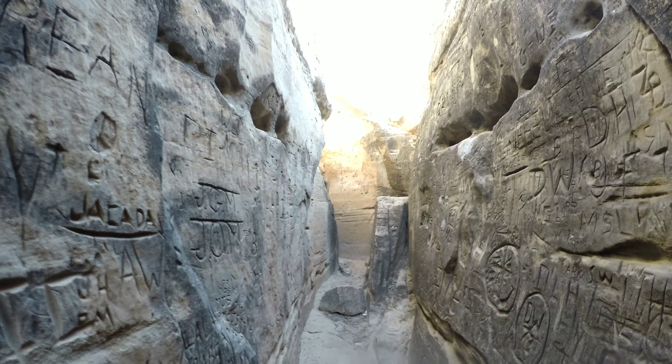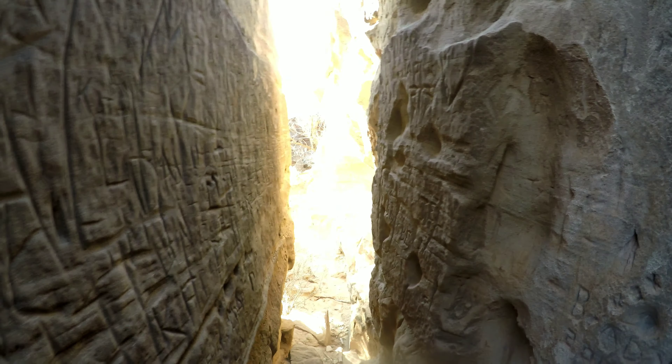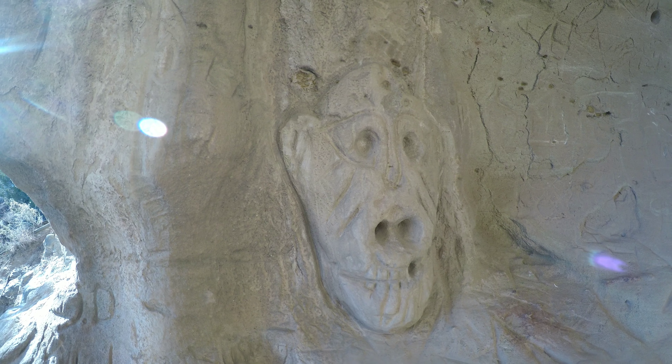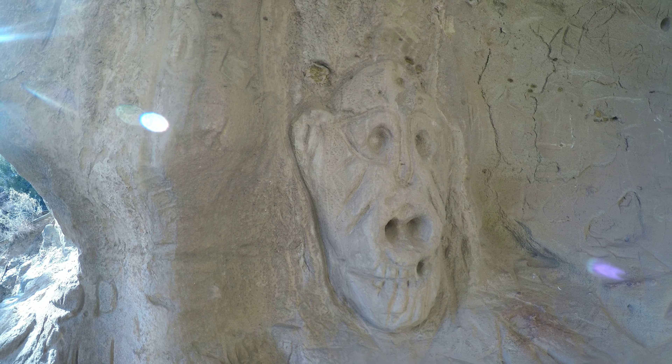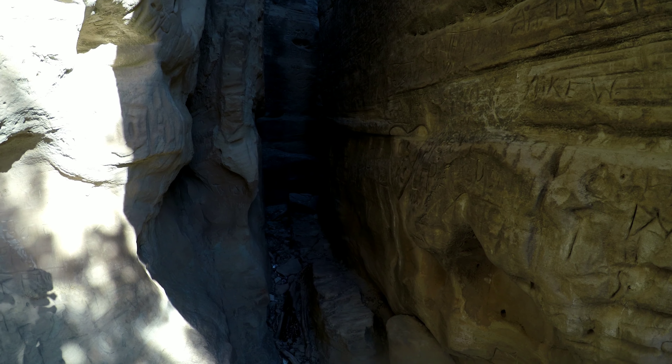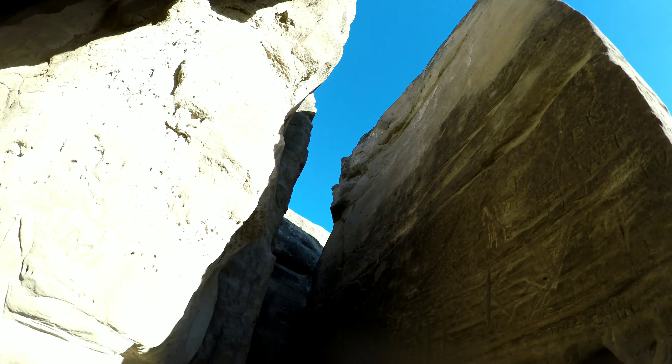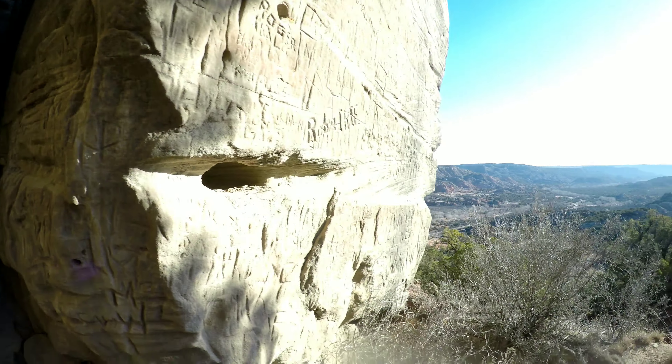Especially in the Wichita Mountains, like in the Spanish cave. And that's why it has the name Monkey Fisher — because of that right there. Still pretty cool despite all the graffiti. Time to head back.